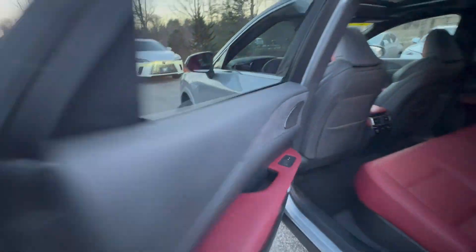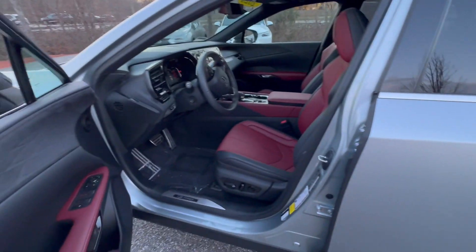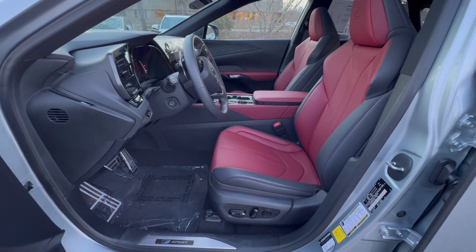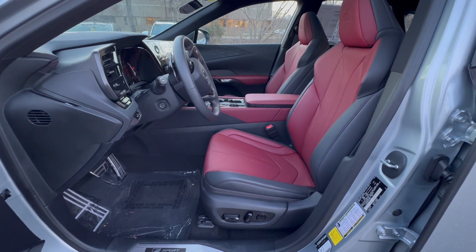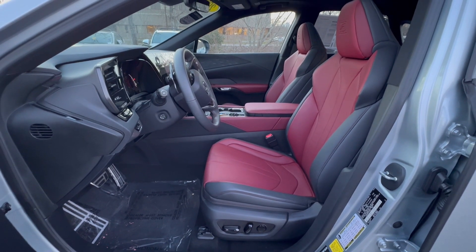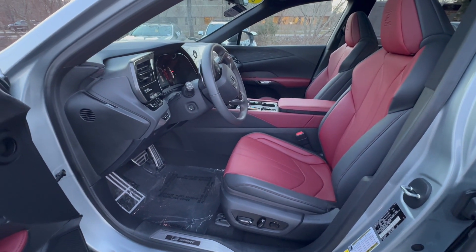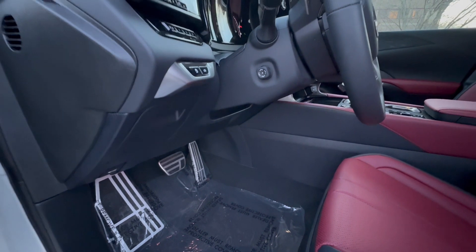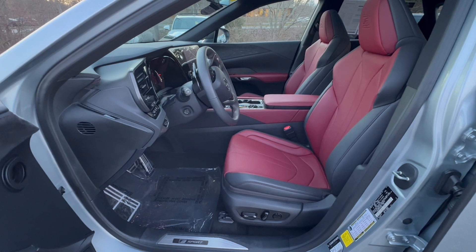Blind spot monitoring is in the mirrors, and you get Lexus Safety System Plus 3.0, which includes lane tracing assist, road sign assist, pre-collision system with pedestrian detection, all-speed dynamic radar cruise control with curve speed management, lane departure alert with steering assist, intelligent high-beam headlights, and blind spot monitoring with rear cross-traffic alert. The car has 10 airbags including knee airbags for the two front occupants, plus intuitive park assist with auto braking.